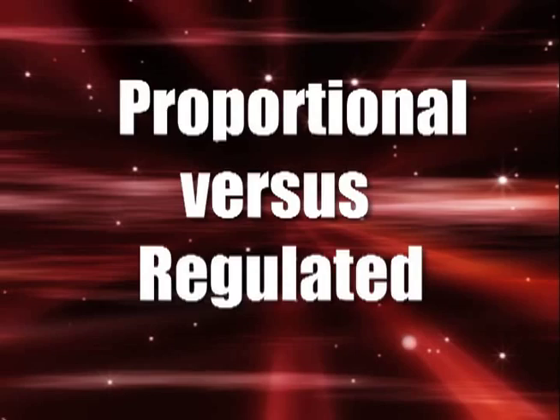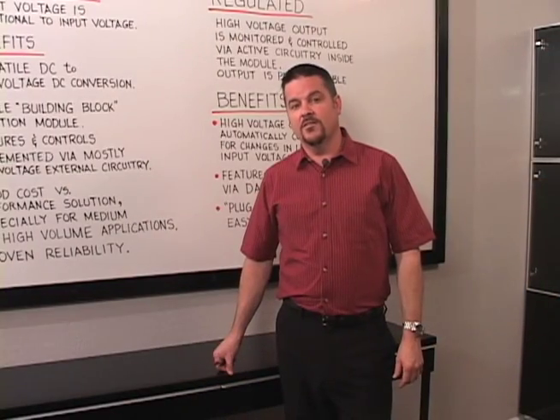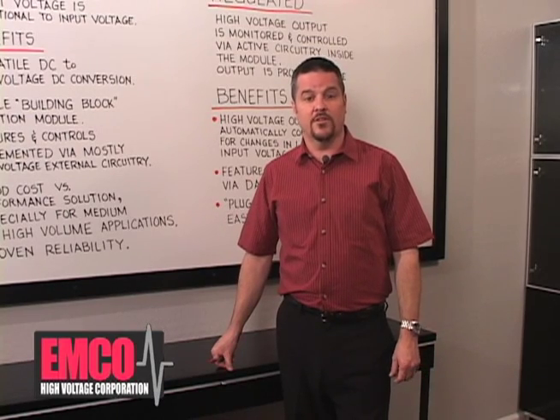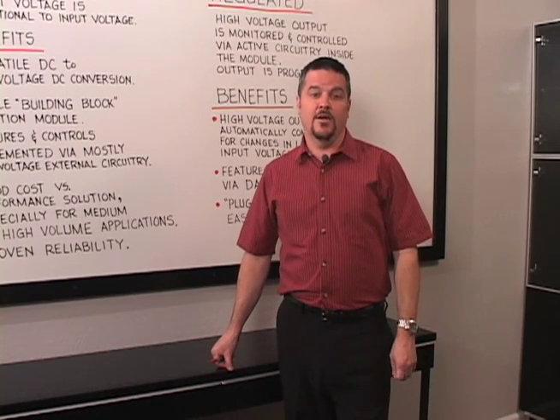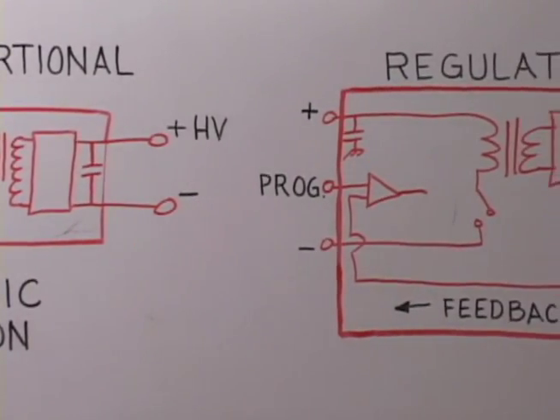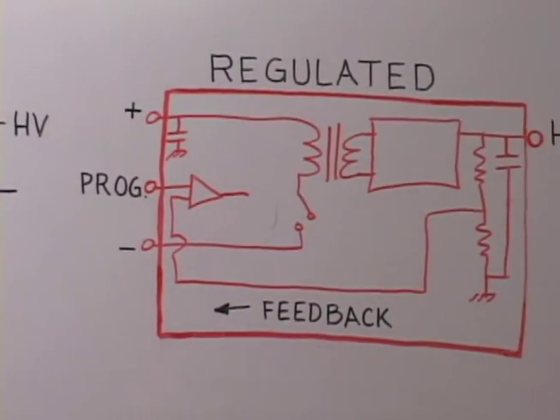Proportional vs. Regulated. Today I'd like to talk to you about DC to high voltage DC converters from Emco High Voltage Corporation. We offer two basic types: proportional and regulated. I'd like to take a few moments to explain the features and benefits of each.